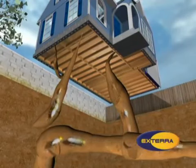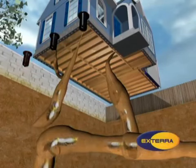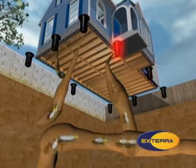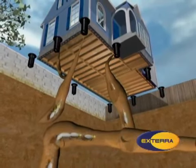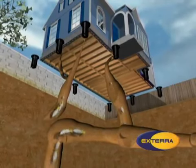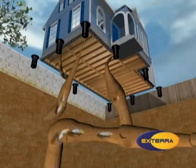The first step of using Xterra is station installation. To protect the entire structure, Xterra stations are placed in the ground at regular intervals, completely around the outside of the structure. Stations may be placed closer together in areas of identified termite activity or in areas with a high likelihood of activity, such as areas of mulch and areas of moderate soil moisture.